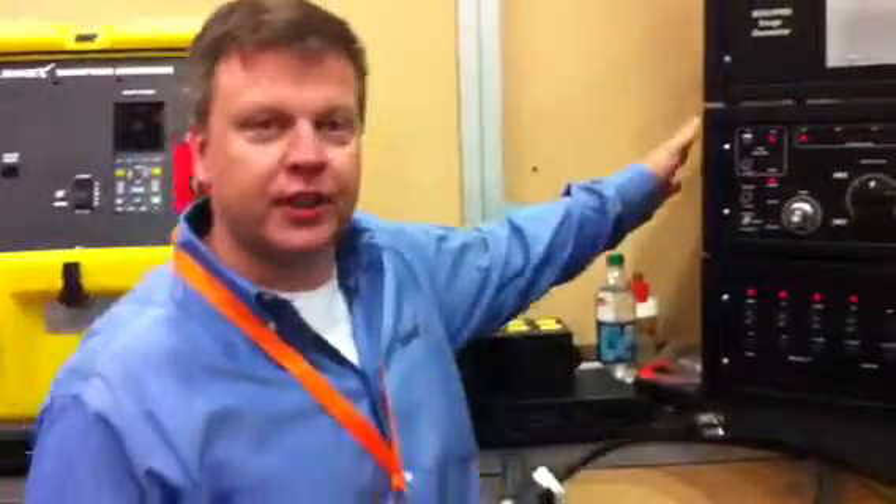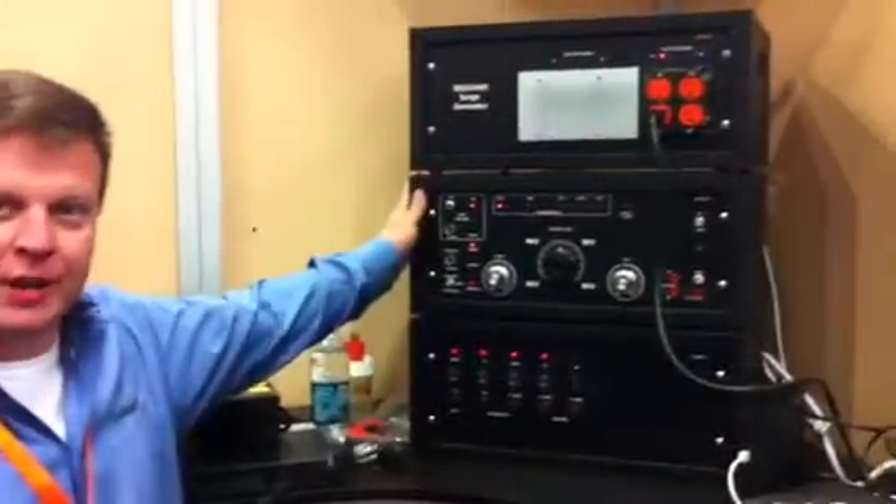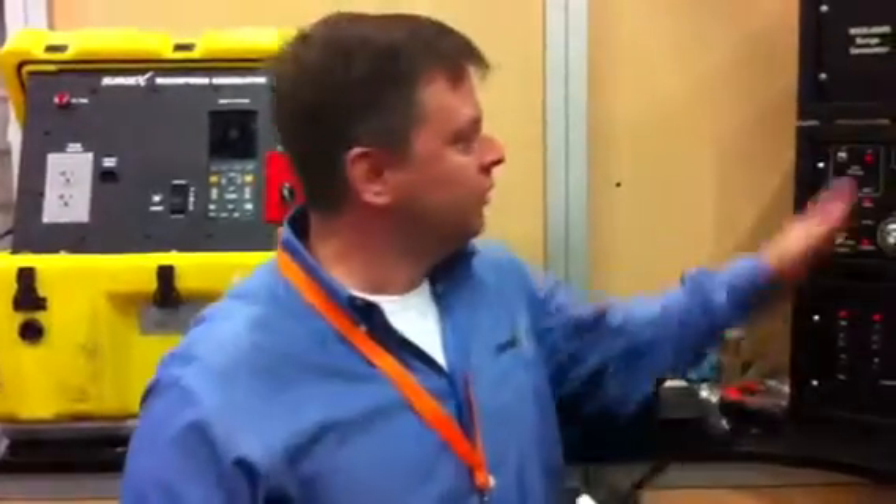I'm Rick Commodera with SurgeX. What we've got here today is our 6,000 volt, 3,000 amp surge generator. The reason that number is important: that is the largest surge you're going to get inside of a residence. Surges can be much, much larger than that, but that's all the wires can actually carry before the walls are basically going to burn out.